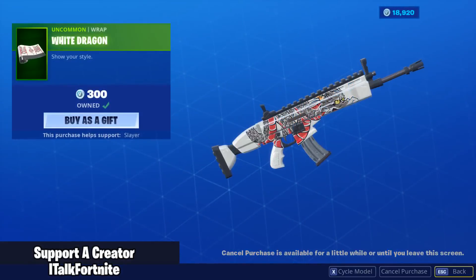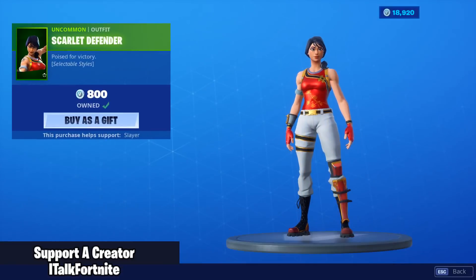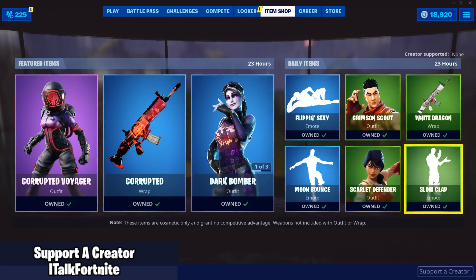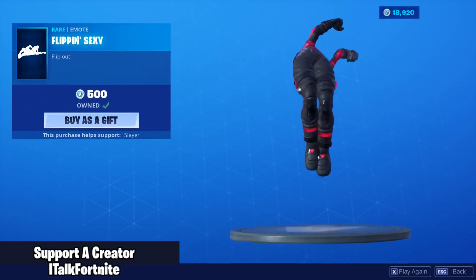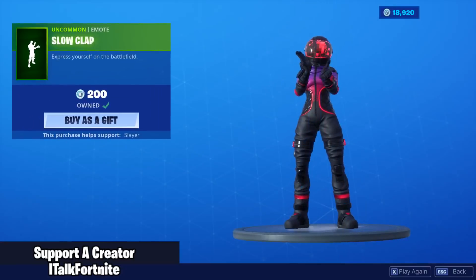Reminds me of like a CS:GO skin almost. Crimson Scout is back, Scarlet Defender is also back — she has two edit styles. And then we have the Flippin' Sexy emote — almost missed that — and the Slow Clap.